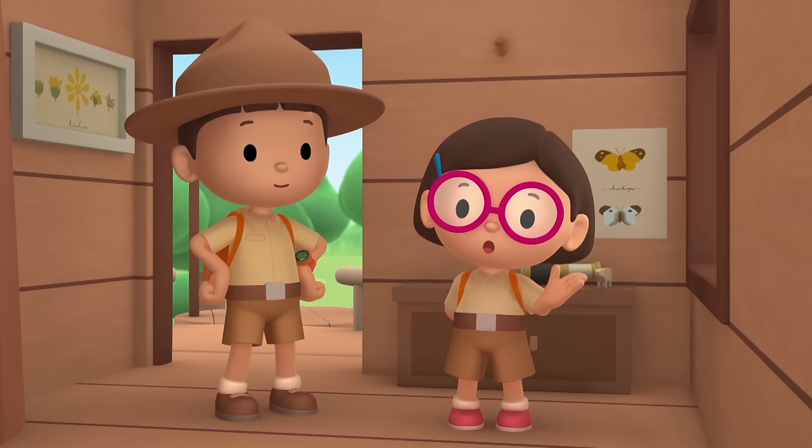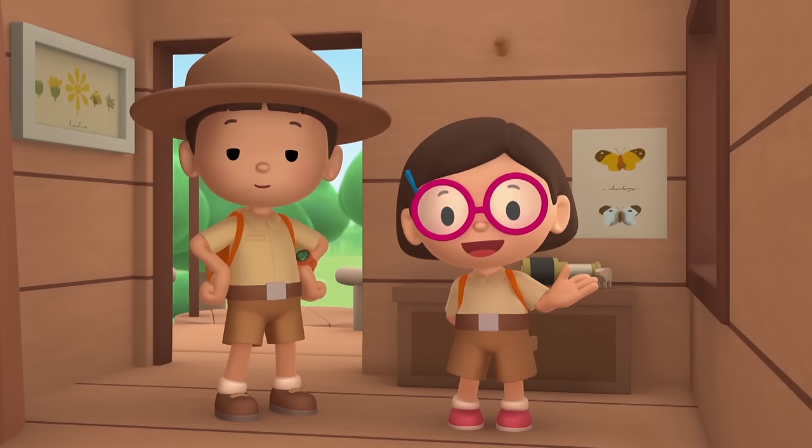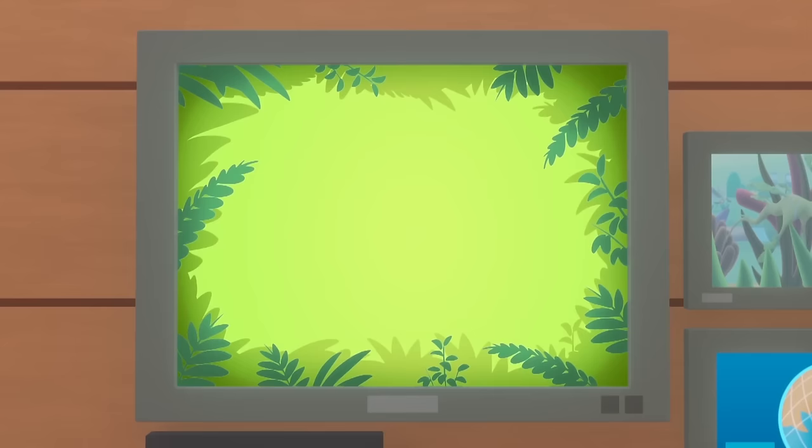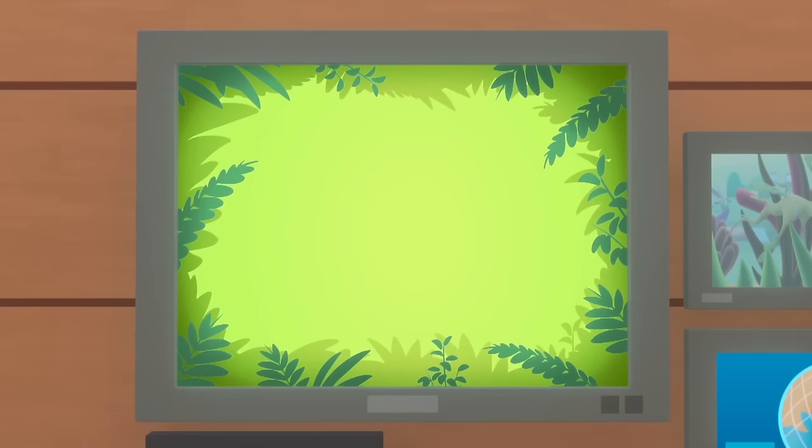We found a Leafy Sea Dragon in my marine aquarium. We learned that Leafy Sea Dragons are very rare animals that look like seaweed — they hide in seaweed so that other animals can't spot them. And we took the Leafy Sea Dragon home to Australia because Leafy Sea Dragons are protected there! Good job, children — you did it! You are amazing wildlife rangers!